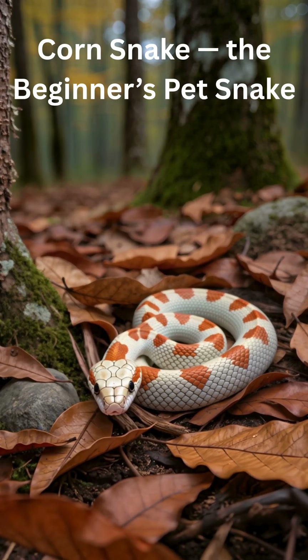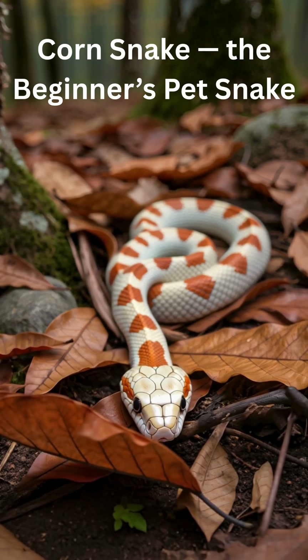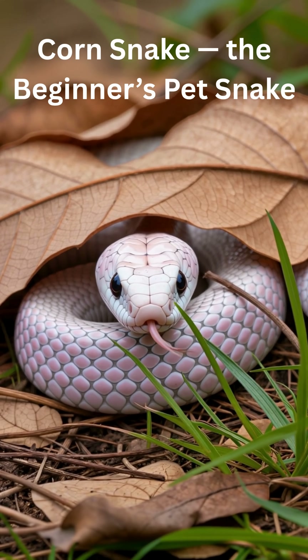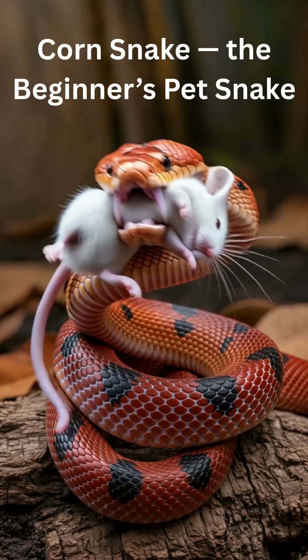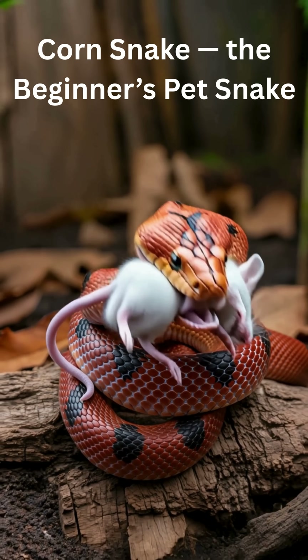Easy to care for. No complicated habitat needed — simple warm setup, clean bedding, hide spots. They eat small, easy meals: pre-frozen mice.